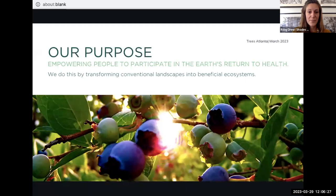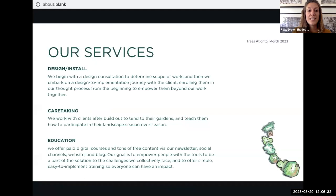We do this by transforming conventional landscapes into beneficial ecosystems. Our services include design, install, caretaking, and education. Our design team begins with a consultation to determine scope of work with clients — mostly residential but some commercial spaces — then we embark on the design-to-implementation journey. Post-install, my caretaking team works alongside clients to attend to their gardens, evolve with them, and teach clients to be hands-on. Our education department offers several paid digital courses and a ton of free content via our newsletter, social channels, website, and blog.